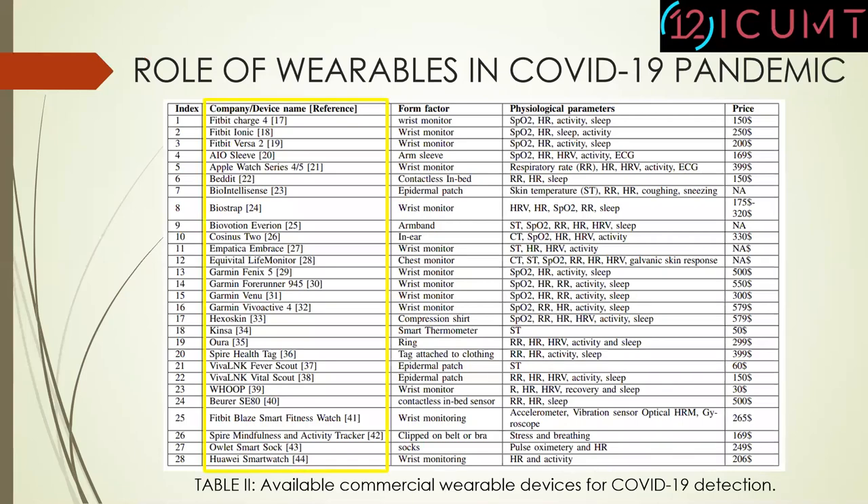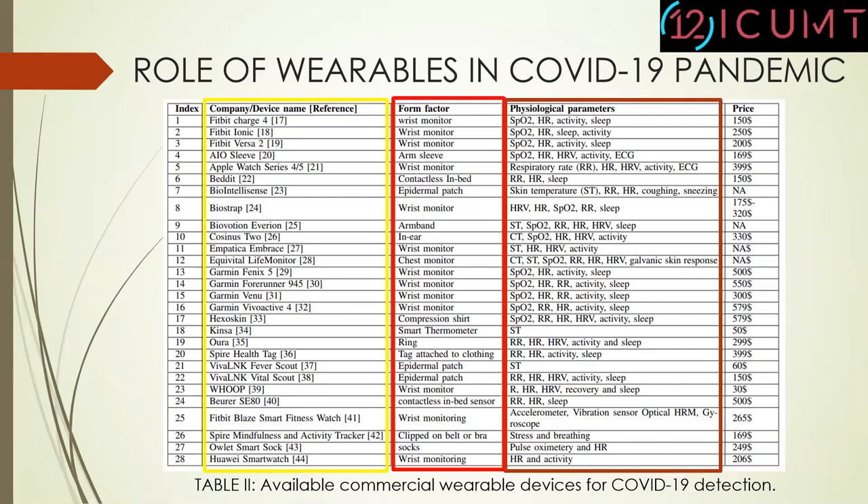The first column defines the number of devices, for example, Fitbit Charge, Fitbit INA, Fitbit Versa, Biostrap, Garmin Forerunner, Kinza, Aura, Whoop, and Huawei Smartwatch. They are available in different form factors, for example, wrist monitor, arm sleeve, contactless in-bed, epidermal patch, armpits, ring, clipped or belt, and socks. These devices are capable of detection of different physiological parameters such as heart rate, activity, sleep duration, respiratory rate, skin temperature, coughing, sneezing, stress, and breathing, which are the main physiological parameters for the detection of COVID-19. All these wearable devices are available in the commercial market with their prices mentioned in the table.